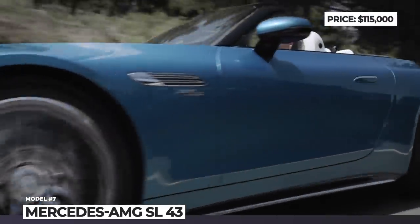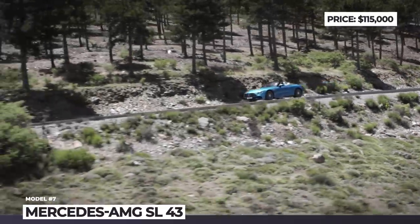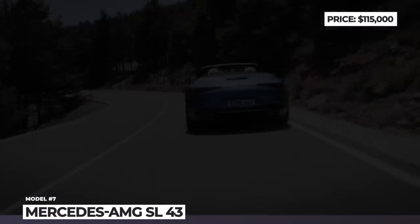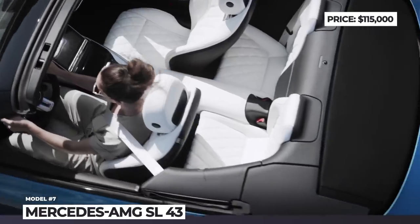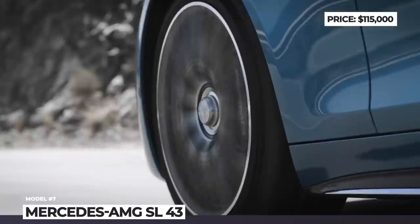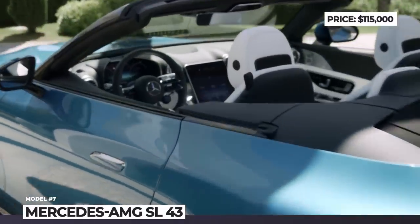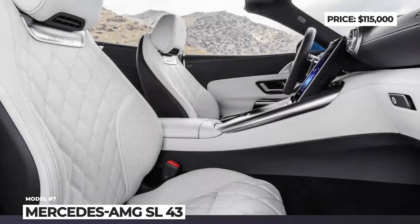With the SL 43, Mercedes opts for a 2.0-liter four-cylinder engine paired with mild hybrid technology. The model debuts Formula 1-derived electric turbocharging that brings output to 381 horsepower and 354 lb-ft while eliminating turbo lag and improving responsiveness. Peak torque is available from 3,250 to 5,000 rpm, delivering diesel-like performance. Plus, the 48V starter-generator adds 14 extra horsepower when needed.